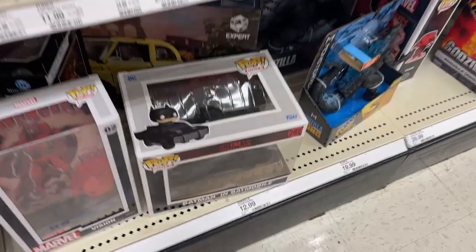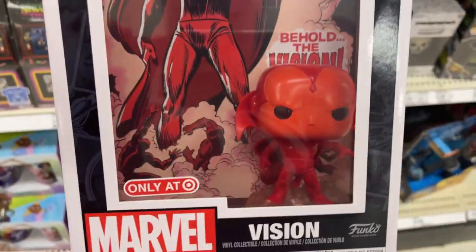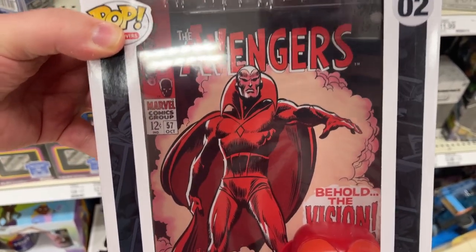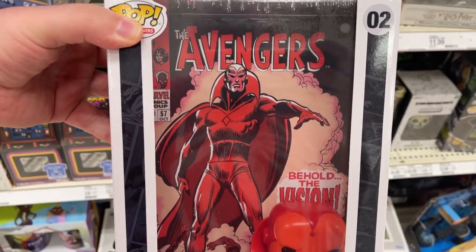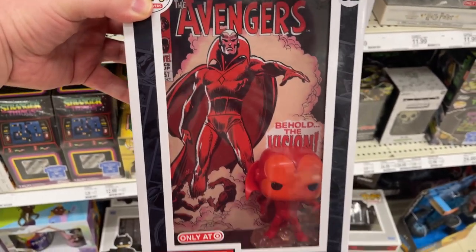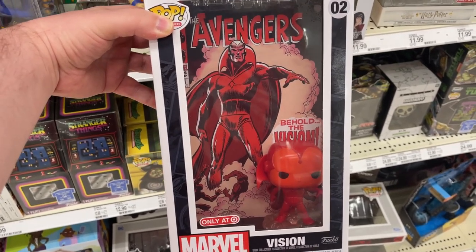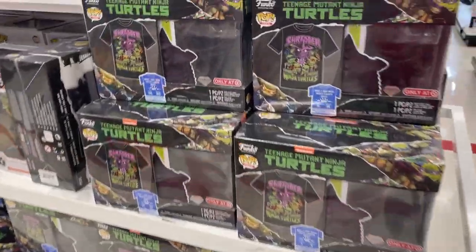I think we got one more spot to check out. I did the same thing with the Scarlet Witch, so I feel like I'm all caught up now. Here is Vision with that Avengers comic book in the back - Target exclusive! How cool is that? Let me know in the comments: are you picking up the Vision, are you picking up the Scarlet Witch? Let's go see what else we can find.